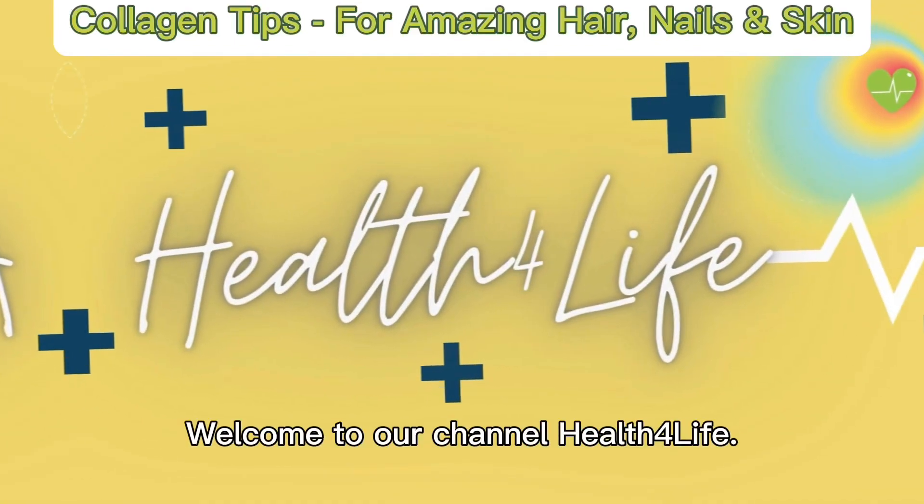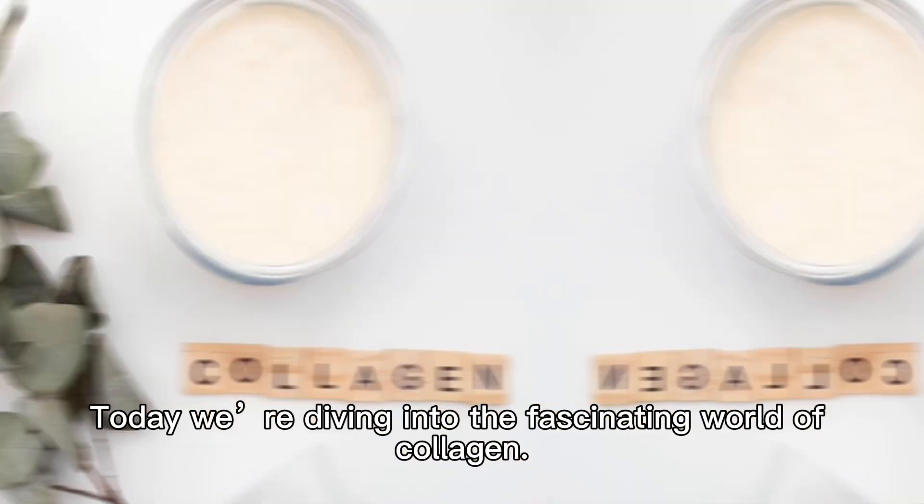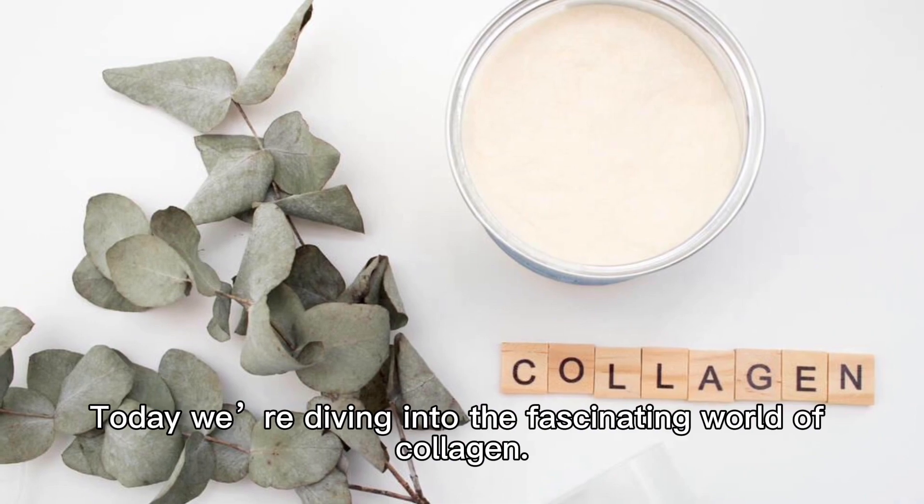Hello everyone! Welcome to our channel Health for Life. Today, we're diving into the fascinating world of collagen.